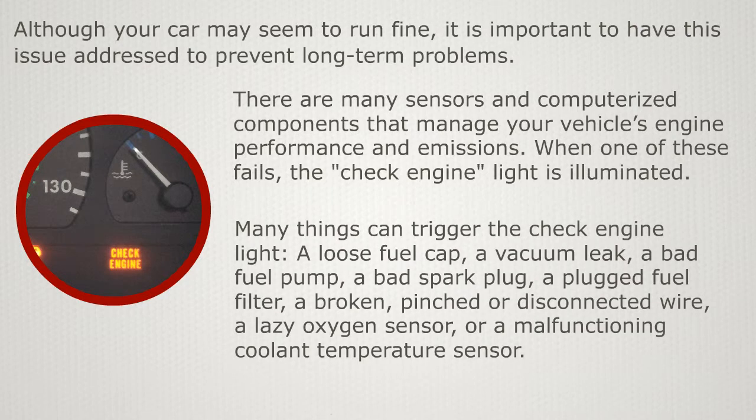Many things can trigger the check engine light – a loose fuel cap, a vacuum leak, a bad fuel pump, a bad spark plug, a clogged fuel filter, a broken, pinched or disconnected wire, a lazy oxygen sensor, or a malfunctioning coolant temperature sensor.